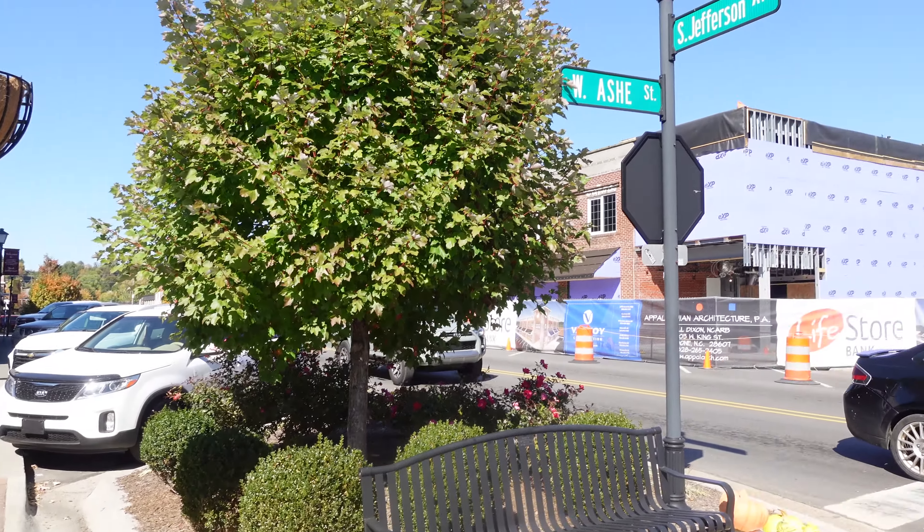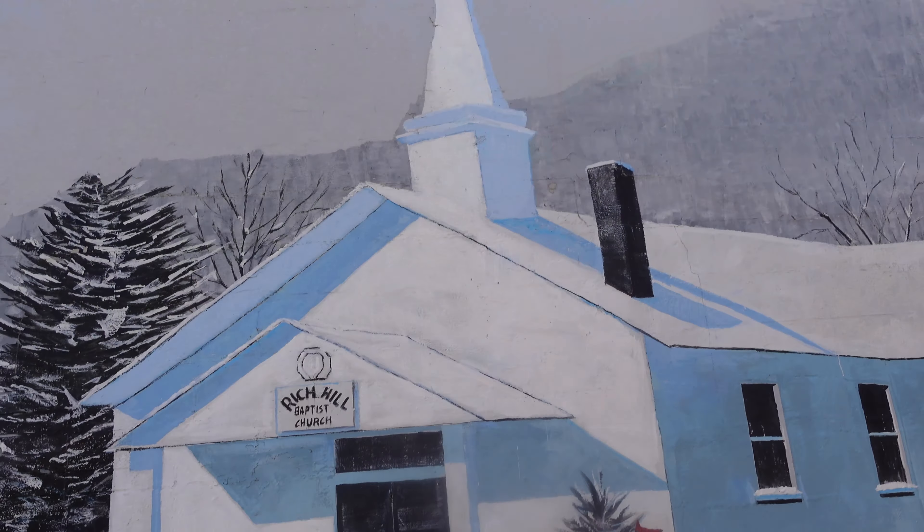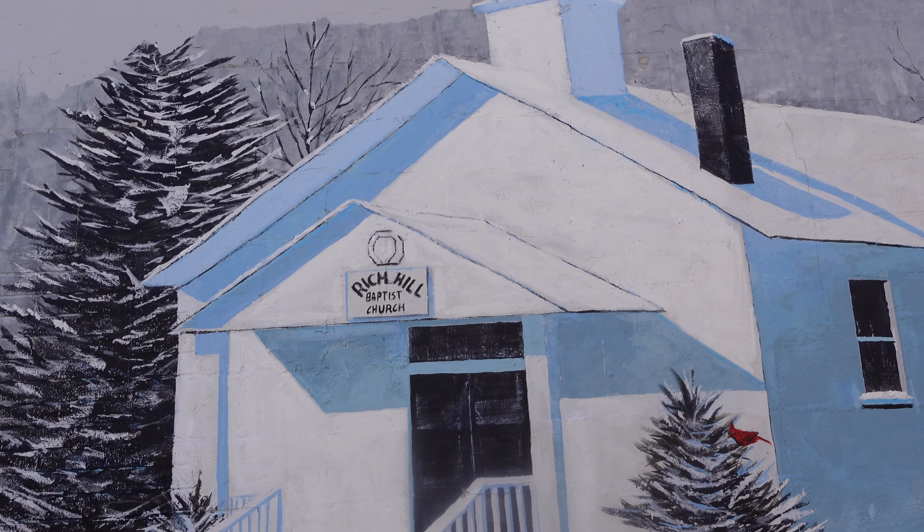Here's the Boondocks tap room and restaurant. We're on the corner of West Ash and South Jefferson, just to be exact.